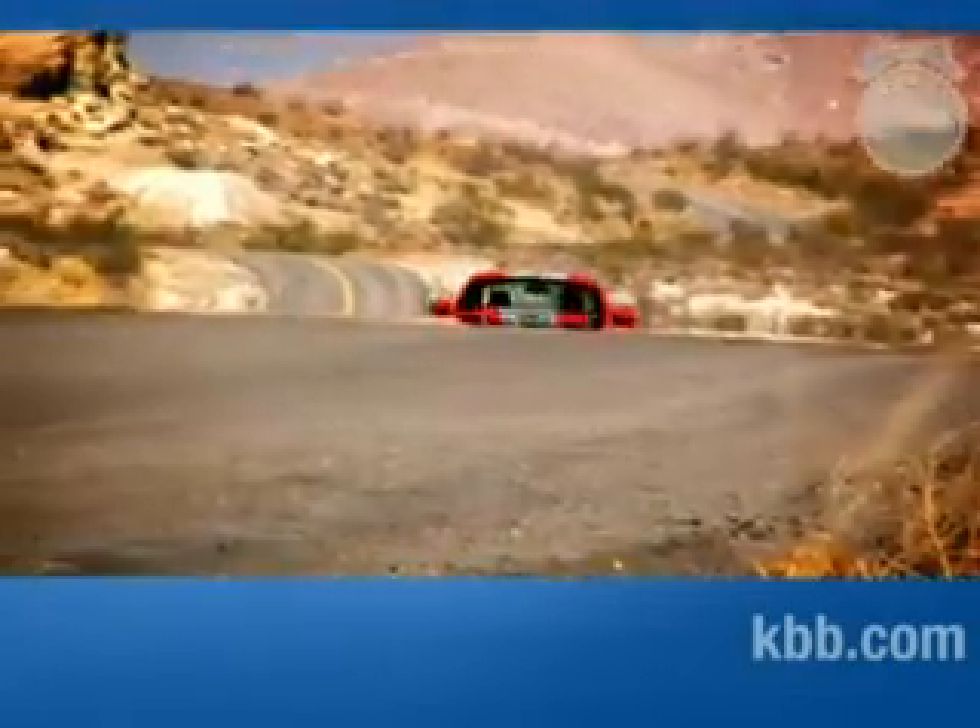In terms of ride, it's obviously firmer than a lesser Mustang — say a GT — but it's not terrible. The engineers have done a good job of getting out a lot of that truck-like bounciness you'd expect from a car that has a live rear axle.